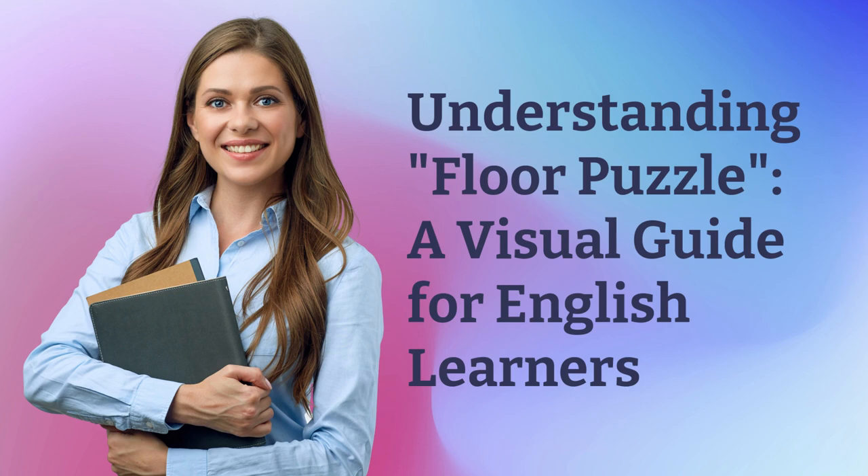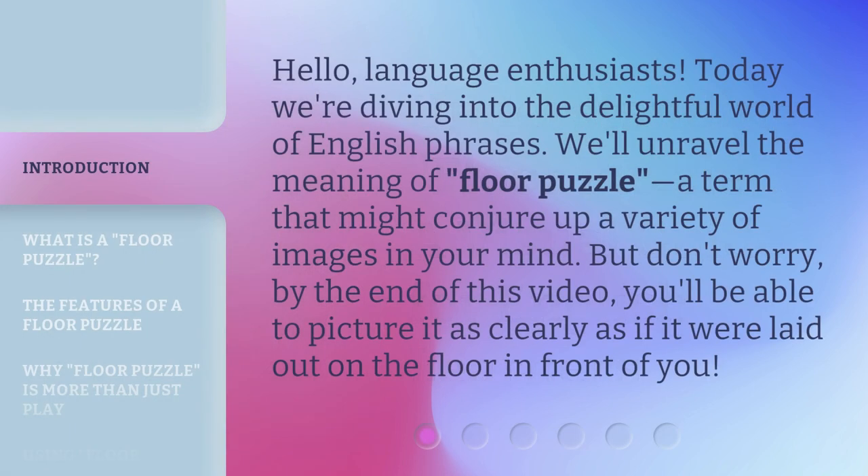Understanding floor puzzle: a visual guide for English learners. Hello language enthusiasts, today we're diving into the delightful world of English phrases. We'll unravel the meaning of 'floor puzzle,' a term that might conjure up a variety of images in your mind. But don't worry, by the end of this video you'll be able to picture it as clearly as if it were laid out on the floor in front of you.